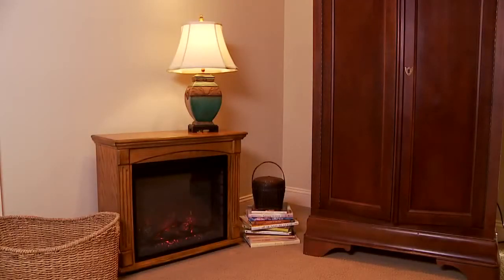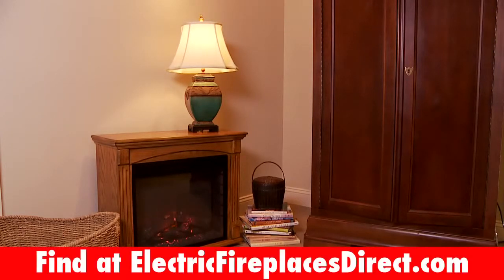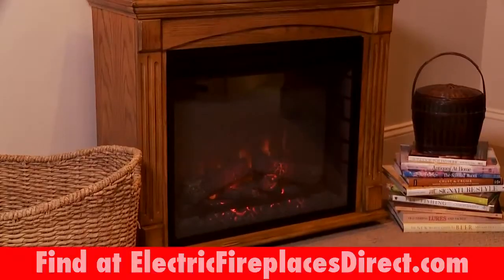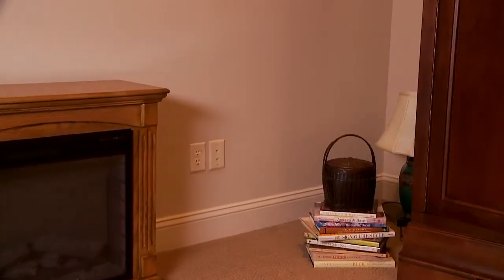This is the Classic Flame Lancaster 23-inch Antique Oak Electric Fireplace Roll-Away Mantle Package. Beauty and warmth, along with the convenience of a rolling cabinet, make this the ideal choice for any home.